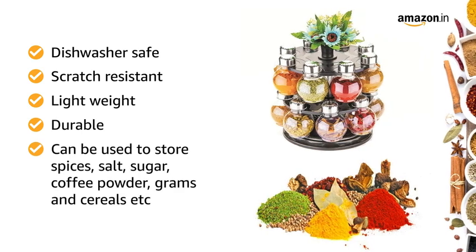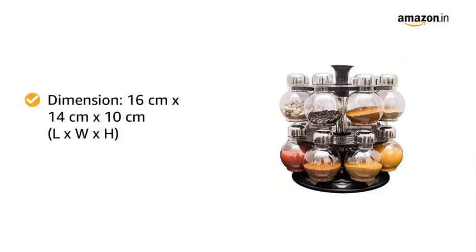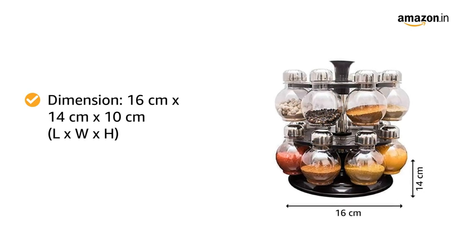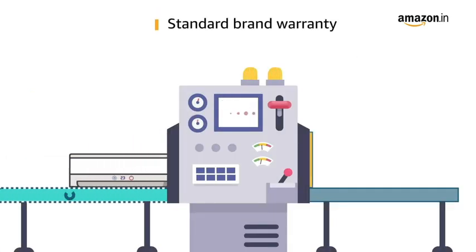It can be used to store spices, salt, sugar, coffee powder, grams and cereals, etc. The dimensions of this product are 16 cm in length by 14 cm in width by 10 cm in height, and it weighs 250 grams. This product comes with a standard brand warranty.